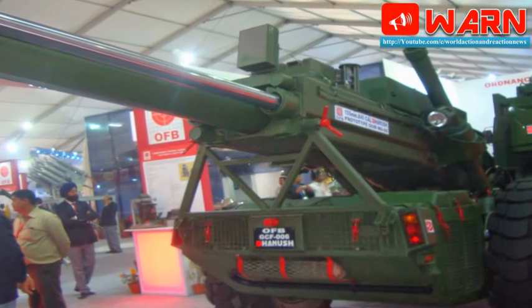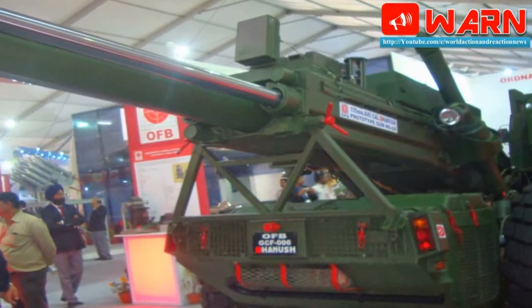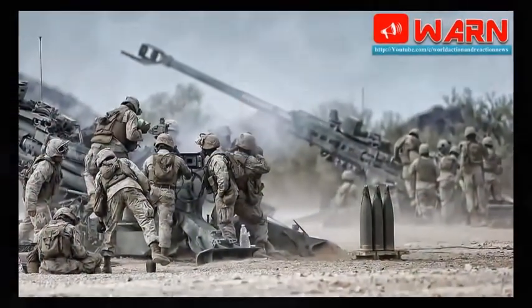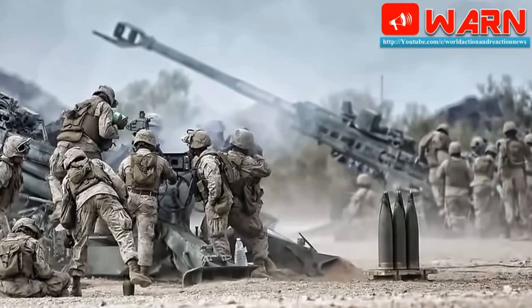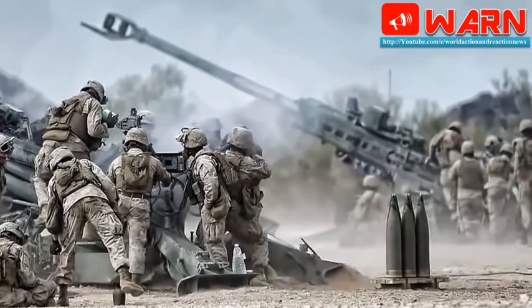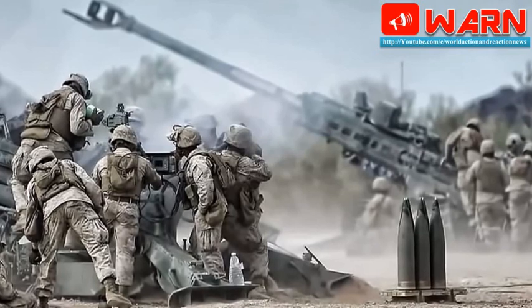This was despite the fact that it had manufactured and supplied several components and spares to keep the Bofors howitzers operational in India, especially during the Kargil War. The army had been desperately looking for 155mm howitzers for more than three decades. It had roped in an Israeli company, Soltam, to upgrade the imported Russian-made 130mm gun to 155mm at GCF.